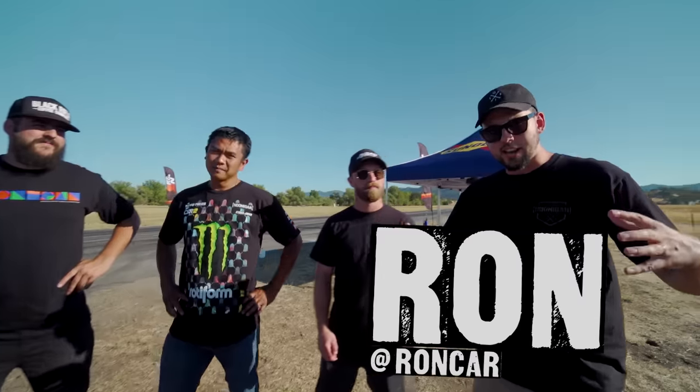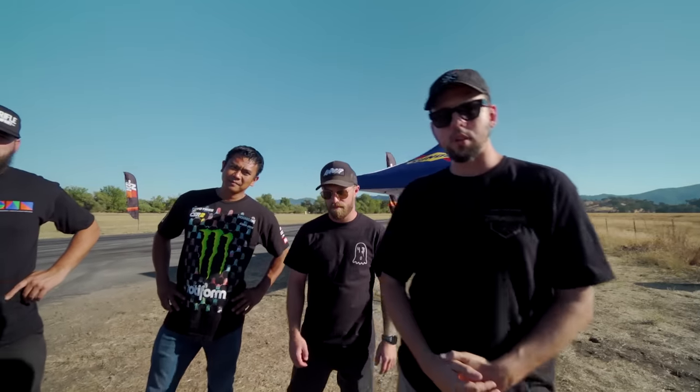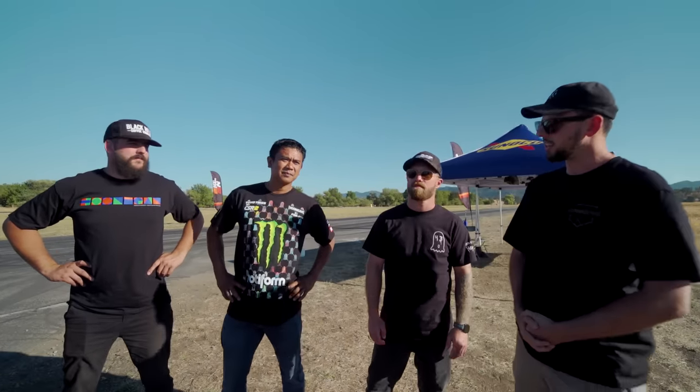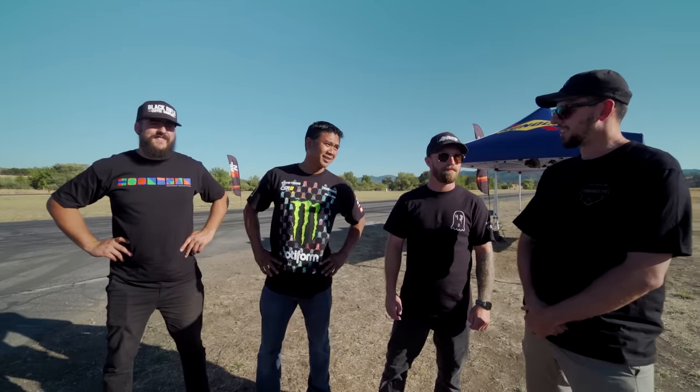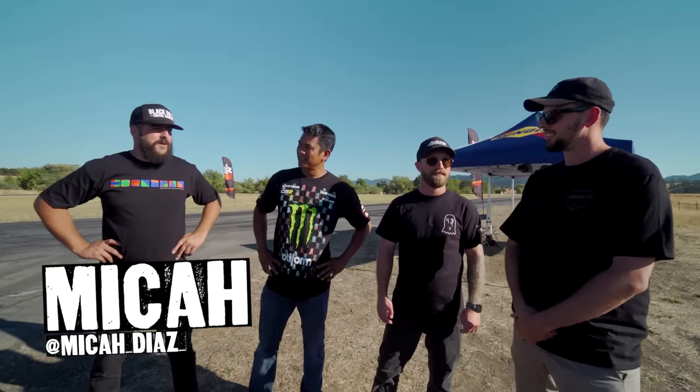Welcome back to This vs That — it's the Honda vs Haters special, brought to you by our friends at K&N and Sunoco Fuels. Today we got a lineup: we have a Honda, and we definitely have a hater. Definitely a hater — one of the biggest haters.